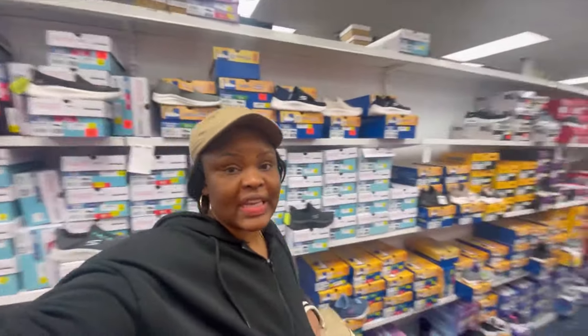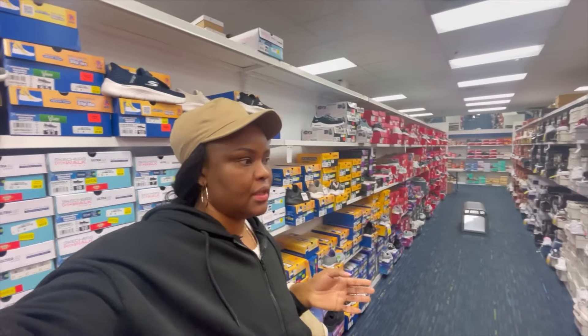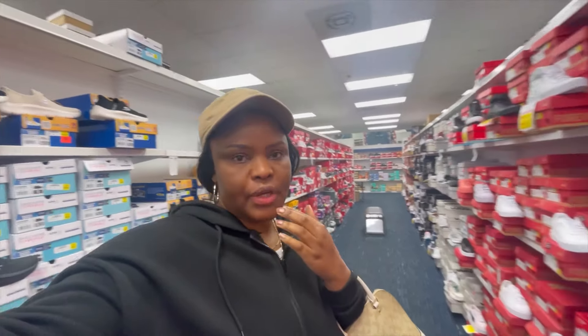The kids don't know about the shoe shopping trip — it's going to be a surprise for them. We just got done with our breakfast date and we're looking for some shoes for Bella and Jayven.